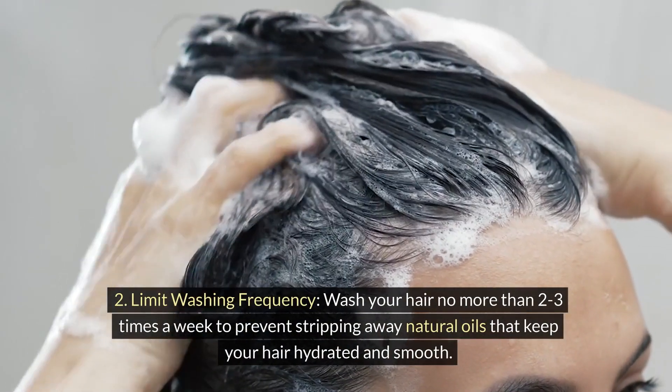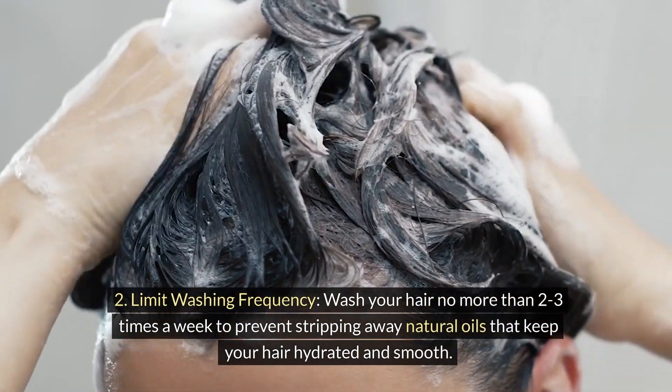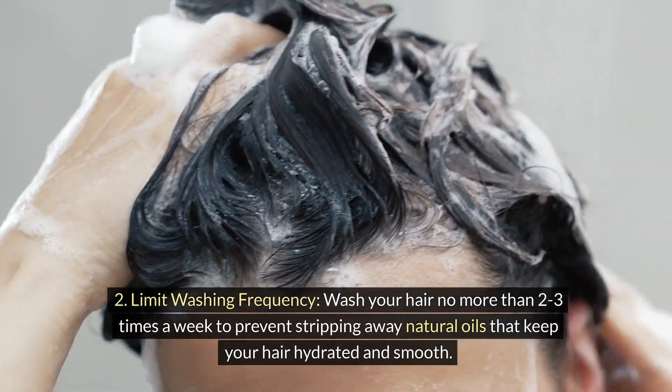2. Limit washing frequency. Wash your hair no more than 2-3 times a week to prevent stripping away natural oils that keep your hair hydrated and smooth.